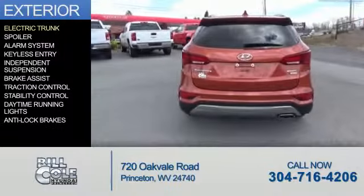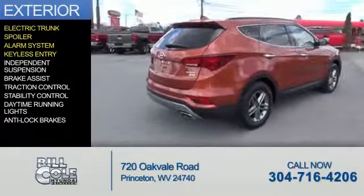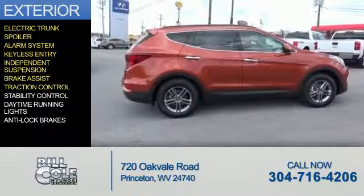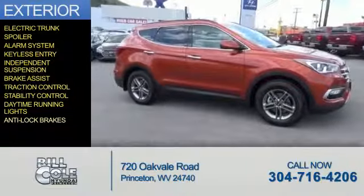The features include electric trunk, a spoiler, an alarm system, keyless entry, independent suspension, brake assist, traction control, stability control, daytime running lights, and anti-lock brakes.